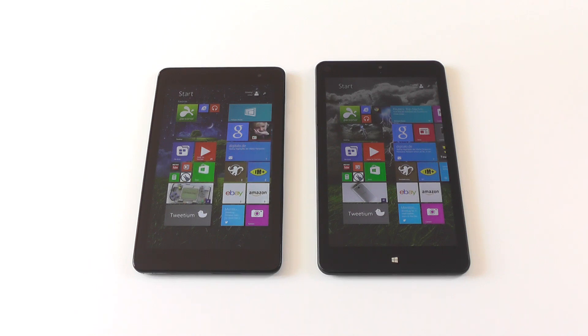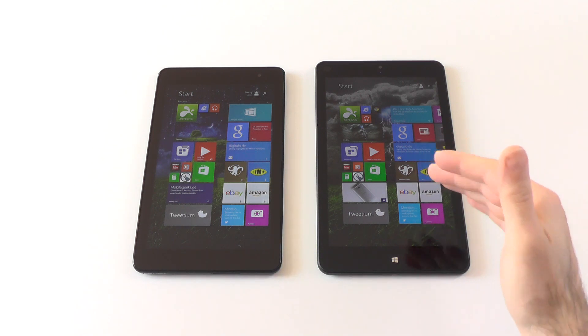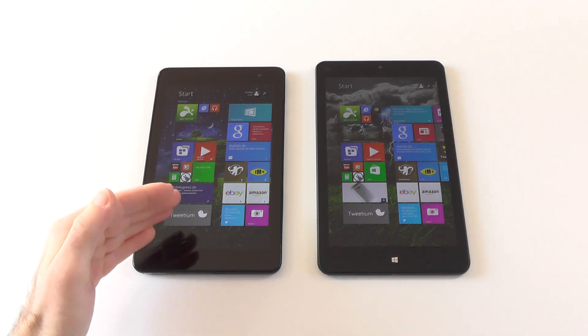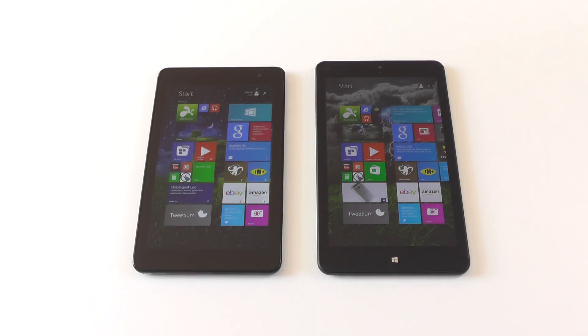Hi guys, if you are maybe looking for an 8-inch Windows 8.1 tablet and don't know which to choose, I think I have a pretty interesting comparison for you today. It is the Dell Venue 8 Pro against the Lenovo ThinkPad 8 — pretty much the best budget tablet against pretty much the only higher-end tablet. So, let's get to it.